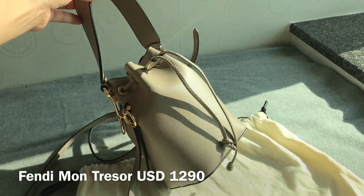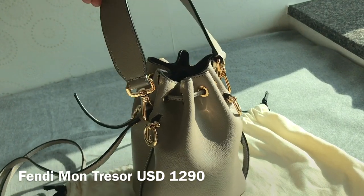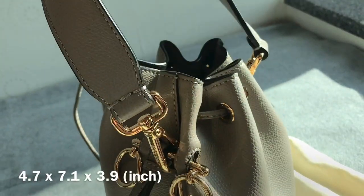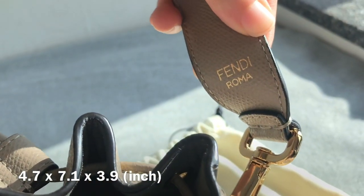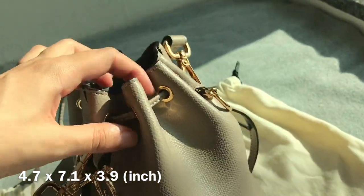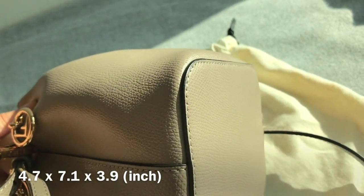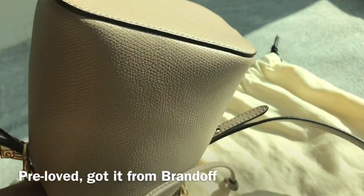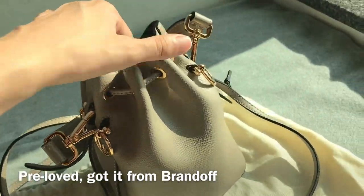Another bucket bag that I love is the Fendi Montresor bag — it's actually the first bucket bag that I got. It retails for $1,290 USD, so it's a bit more affordable compared to the Gucci one, but it is a smaller size so that makes sense. This bag is in a gray color and this style comes in so many sizes and variations — different colors and also some with the Fendi monogram pattern. This is actually a pre-loved bag in great condition; I got it from a Japanese consignment store called Brand Off.